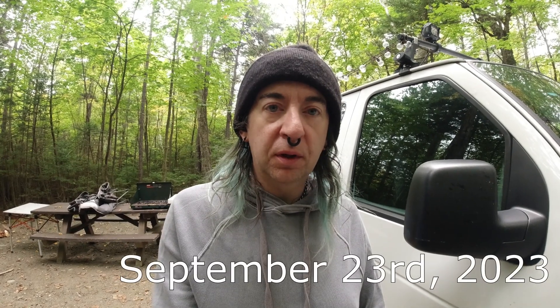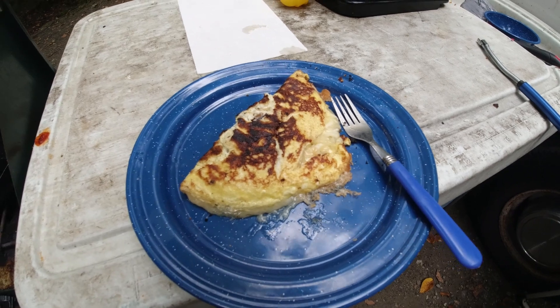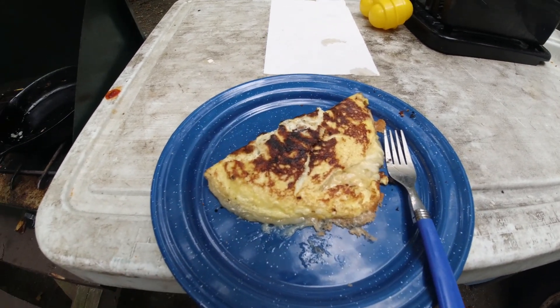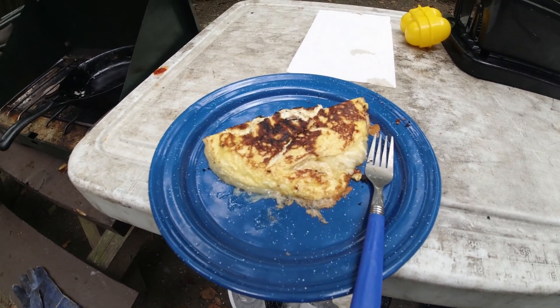Good morning everybody from Rangeley Lake State Park. Today's the day we start working our way back home again, but first we gotta get some breakfast going. I'm gonna use up what I got left for bacon and make myself an omelette. It's not the prettiest omelette ever — just simple cheddar cheese, a little bit of mozzarella too this time, and some bacon in it. That kills off all my eggs and all my bacon, so it's definitely time to go home.